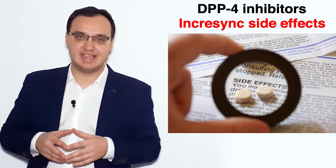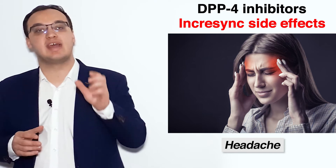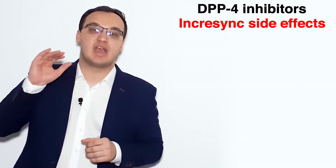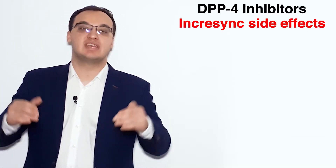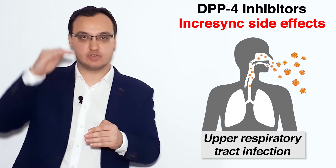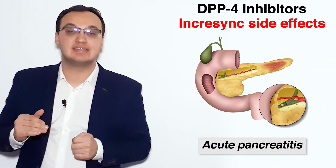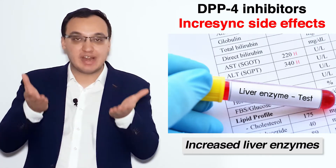Let's look at the side effects of Incrasync. We have, for example, headache, blurred vision, nasopharyngitis, upper respiratory tract infection — going from upper to lower. Then we can have acute pancreatitis and increased liver enzymes.